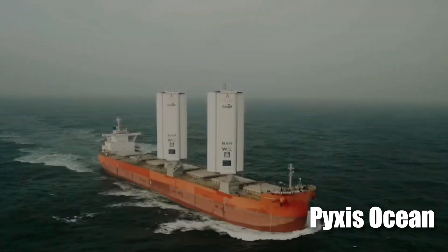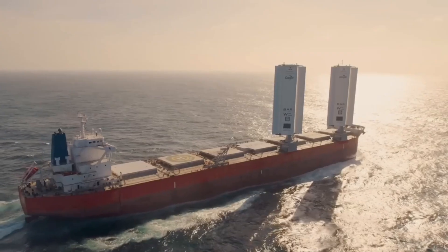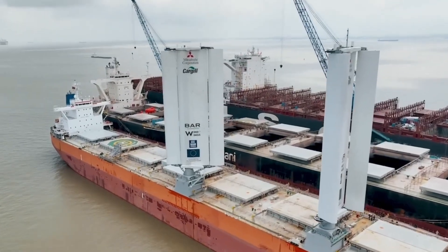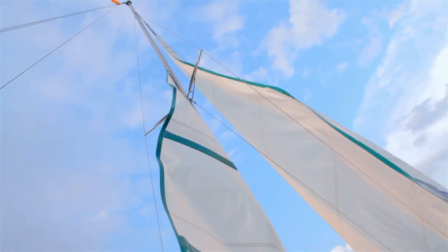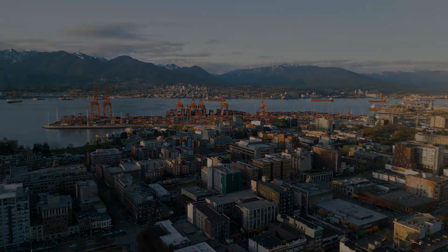Right now, the vessel Pixis Ocean, which has been fitted with wind wings, is traveling from China to Brazil, and it is getting 30% of its propulsion from the winds. Who is behind this amazing breakthrough? How does it work? And will this new technology revolutionize the maritime shipping industry?